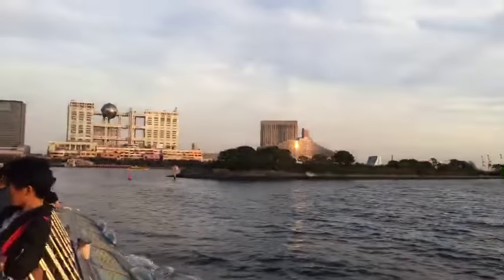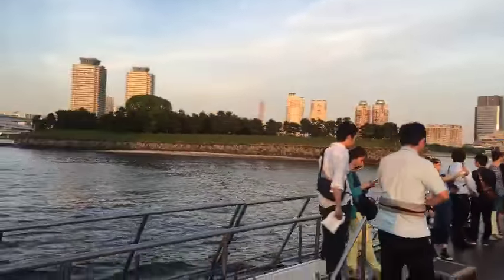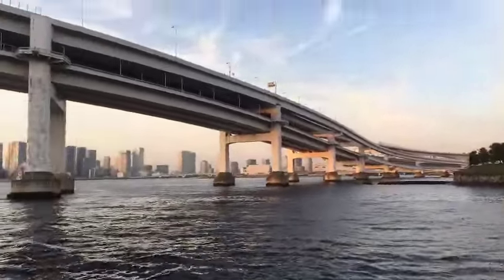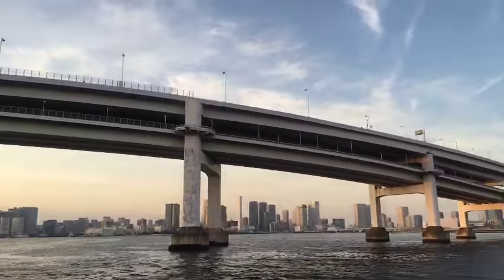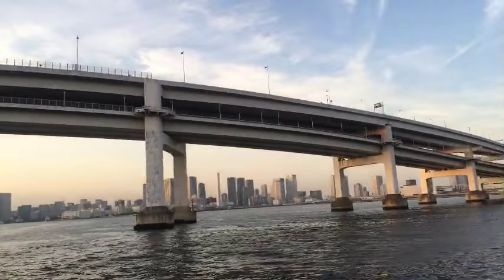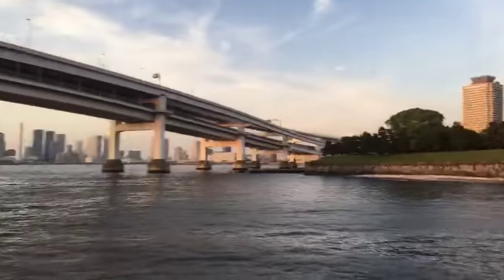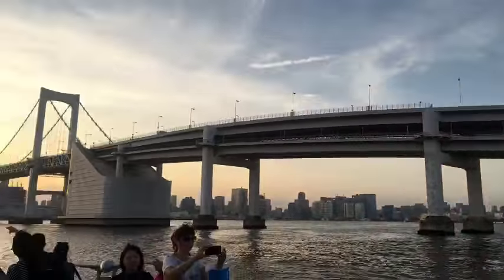And that is the Tokyo Bay, where we get closer, closer to the right side. And we have a live viewer! Hello, live viewer. This is the futuristic part of Tokyo where we are going.